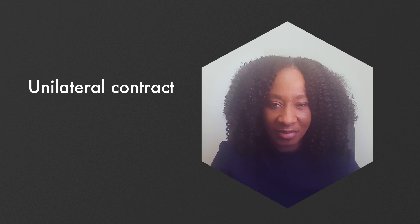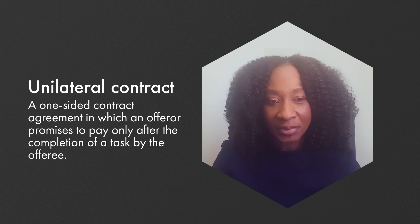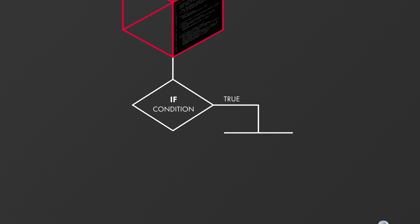They're often unilateral contracts where the seller sets the terms. And because of the computer language used to program smart contracts, they can be inflexible, relying on if-and-then statements to set the conditions.